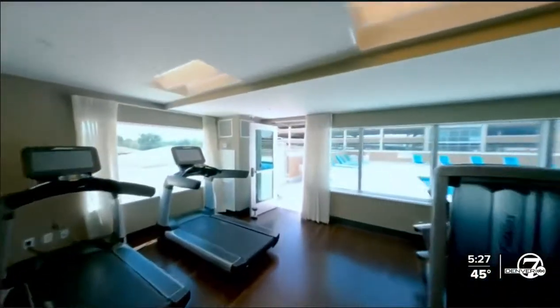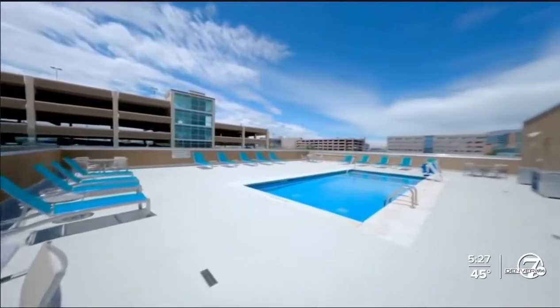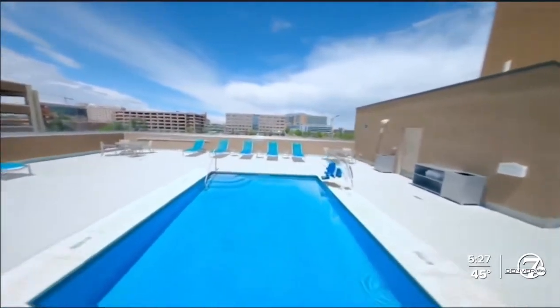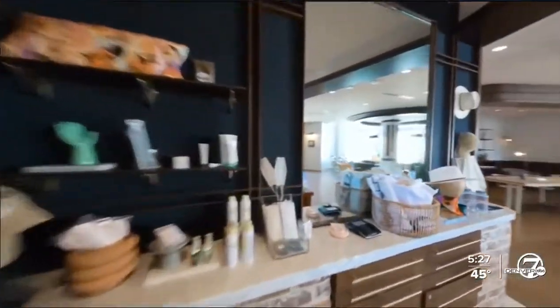It just isn't the same type of experience as photos and videos. I believe this is at the forefront of virtual tour technology right now. It's a fast-growing field where the sky is the limit. I'm Russell Haythorne, Denver 7.